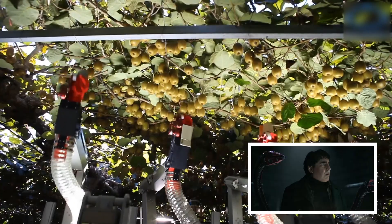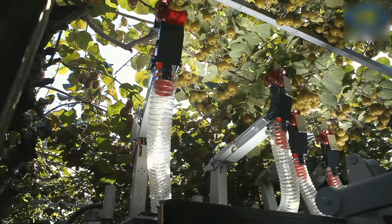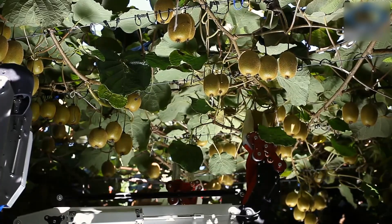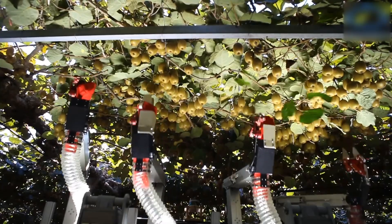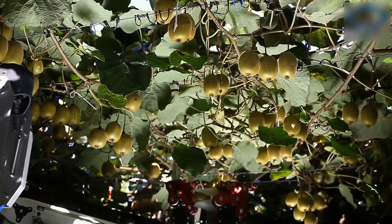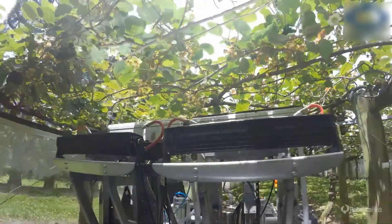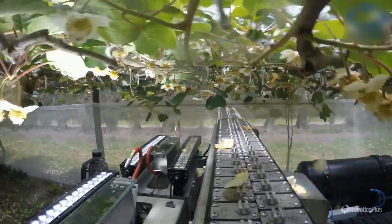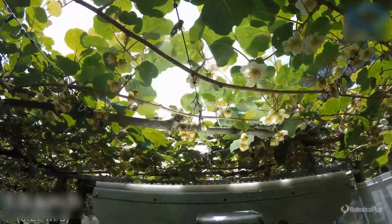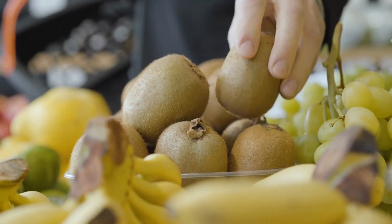Kiwi fruit harvesting robots: this autonomous kiwi harvesting robot makes agriculture easier for all farmers. It uses cameras and machine learning to pluck ripe fruits from the plant and keeps them stored in a box until handed over to suppliers. Another robot used in the kiwi planting process speeds up pollination by spraying all flowers with a special liquid. The combined work of both robots is making the kiwi industry faster and healthier.